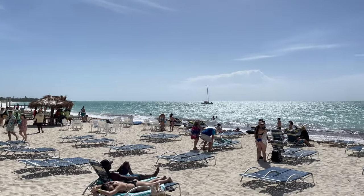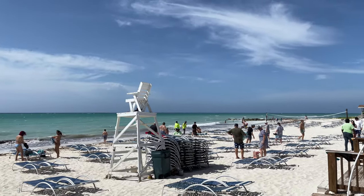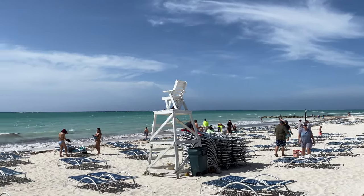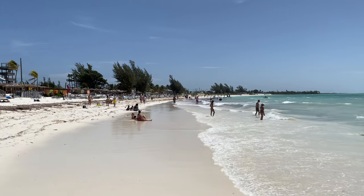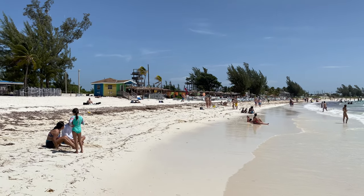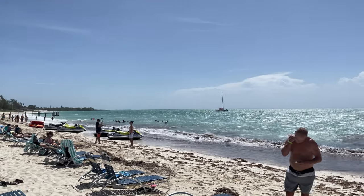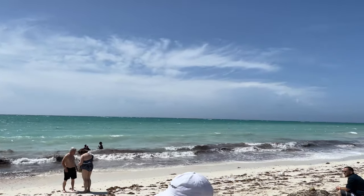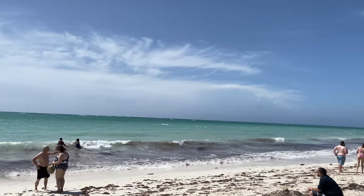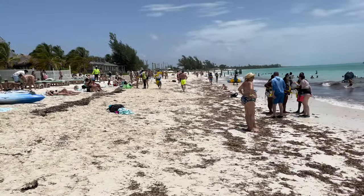Now the reason why you're all here — how was Pirate's Cove Beach? Overall, I would rate this beach a four out of five stars. The water was beautiful, the sand was beautiful, and it was a really good time. There are people trying to sell you things on the beach, which is normal in a Caribbean excursion — water sports, hair braiding, and other stuff. But overall, I did not feel like it affected my experience.